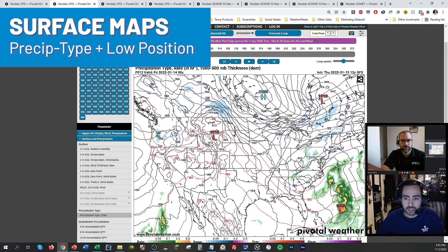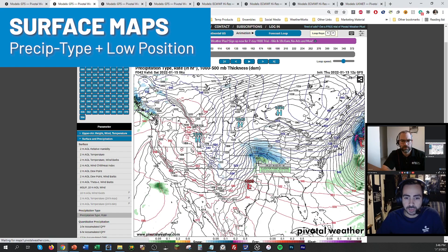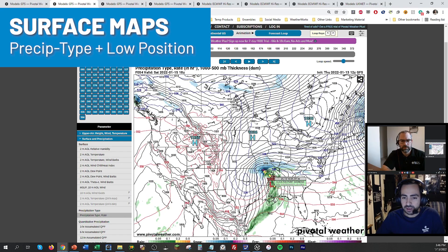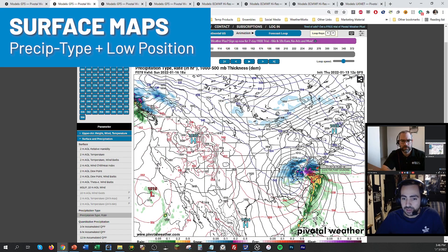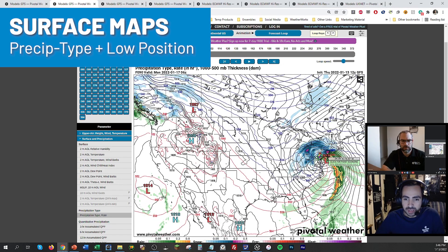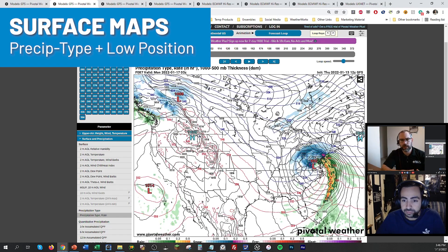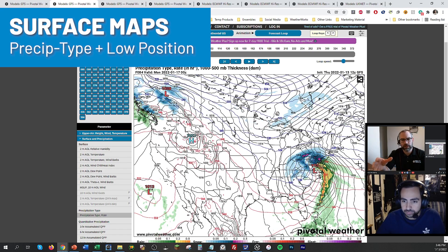This is the GFS surface map. Notice that big offshore system that just missed us — it could have been something for tomorrow, but it's deepening offshore. Our next piece of energy is developing with a low forming out in eastern Texas, coming across the southern U.S. There's big high pressure out ahead of it supplying cold air, with a little bit of a damming setup across Virginia to keep that cold air in. The low tracks right into Virginia at 988 millibars — a pretty potent storm. The isobars are very closely packed, meaning a lot of wind.